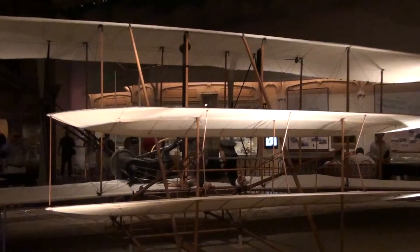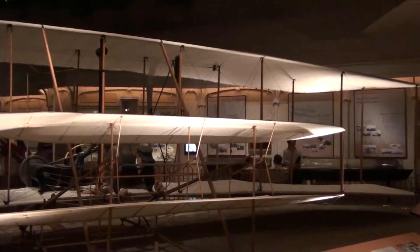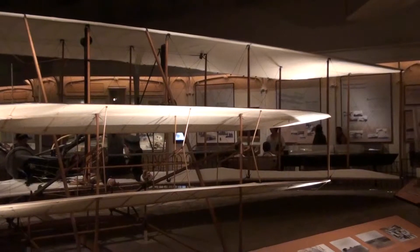They wanted a place with quite open spaces and essentially steady winds, and they were told about the Outer Banks of North Carolina — Kitty Hawk, Kill Devil Hill — it was down there.